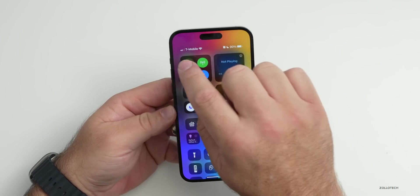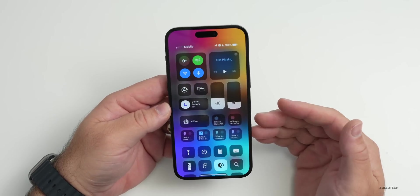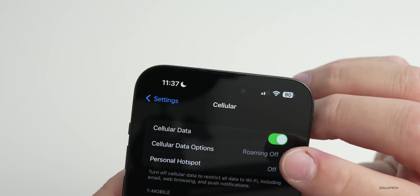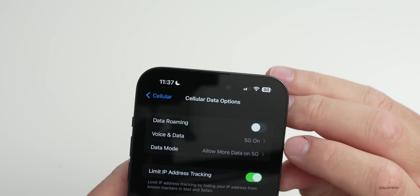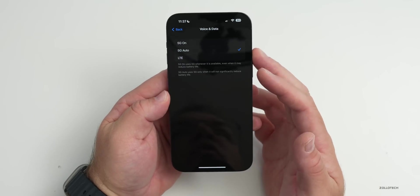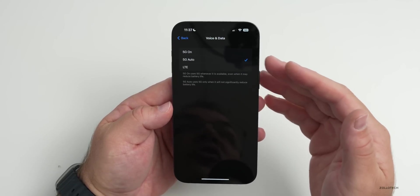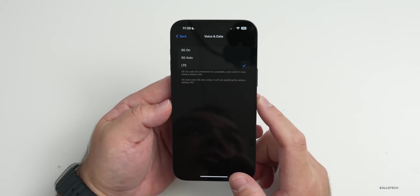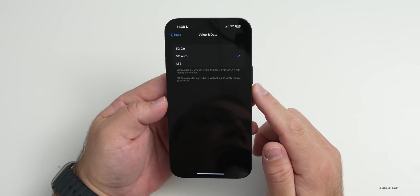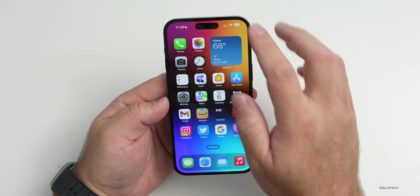If you're in a low signal area, airplane mode saves the most power. Otherwise, go to Settings > Cellular > Cellular Data Options > Voice & Data. I have 5G Auto enabled since I have good coverage, and it switches based on signal strength. But if you don't have 5G in your area, switch to LTE — 5G modems consume more power than LTE or 4G.